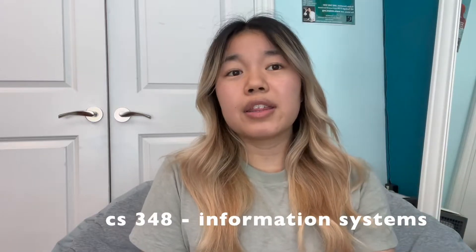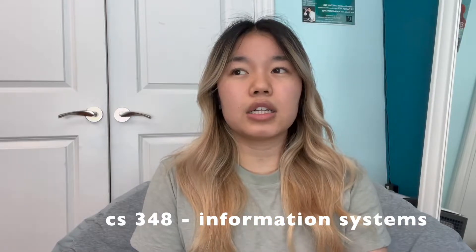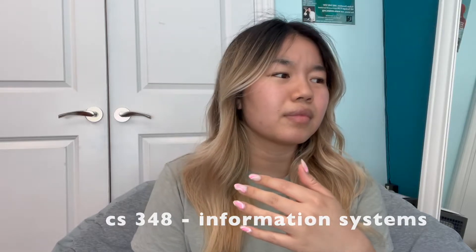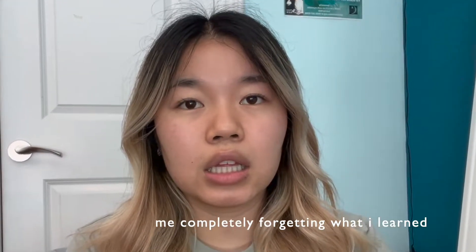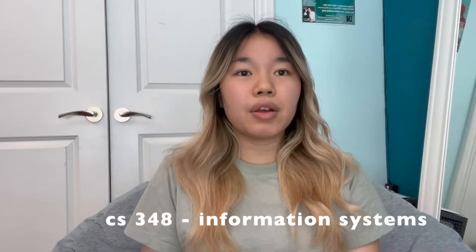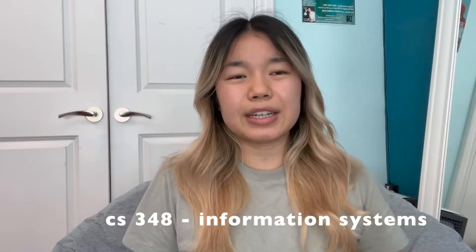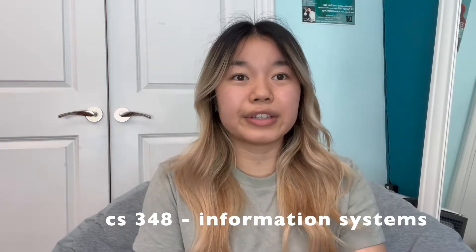In my fall semester I took two CS classes and two non-CS classes. The CS classes I took were CS348 and CS381. Starting with 348, this class is Information Systems. Basically throughout the entire course we learned about SQL, object-oriented database, database languages, and relational database models. If I had to sum up the entire course I would just say it's like learning SQL.